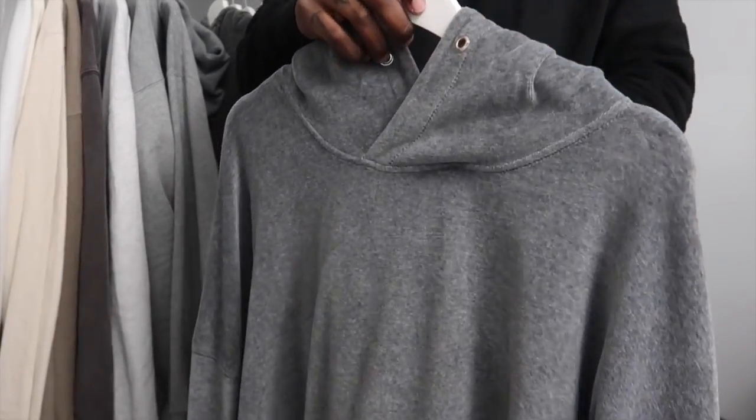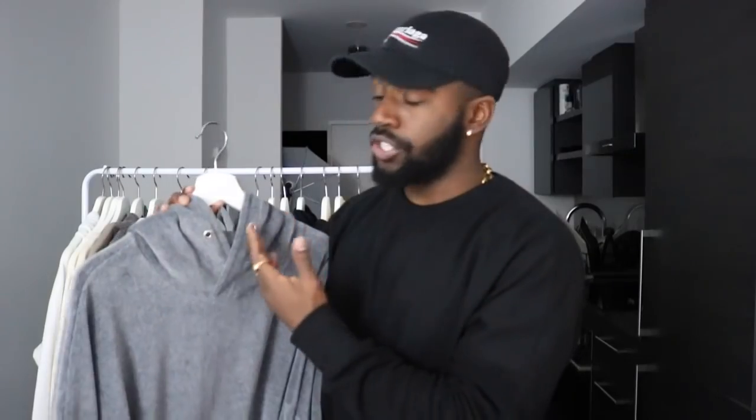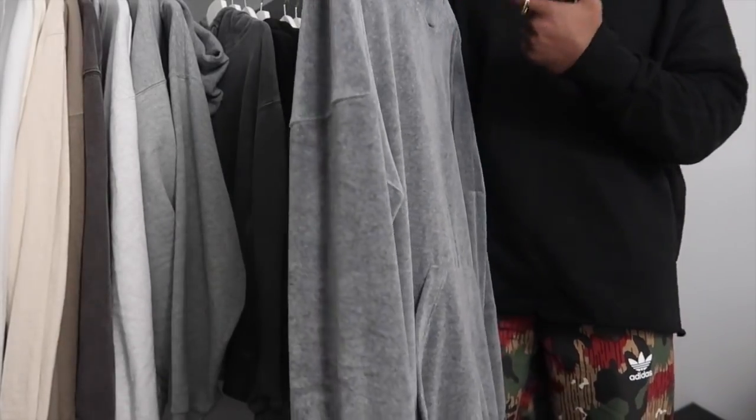Oh, this hoodie right here — beautiful and so problematic. This is my gray velour Daniel Patrick hoodie. And this sweater actually didn't even come with drawstrings, so that's just the look of it. I know they also make a black one that's the exact same. I actually didn't even get this online — I found this in store in Ottawa for like half the price they were selling it for online.